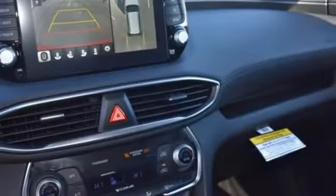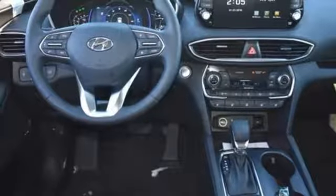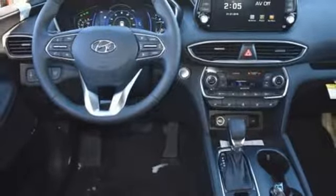Power heated mirrors, streaming audio, hands-free liftgate, doors and push-button start proximity key, and turbo inline four-cylinder engine.